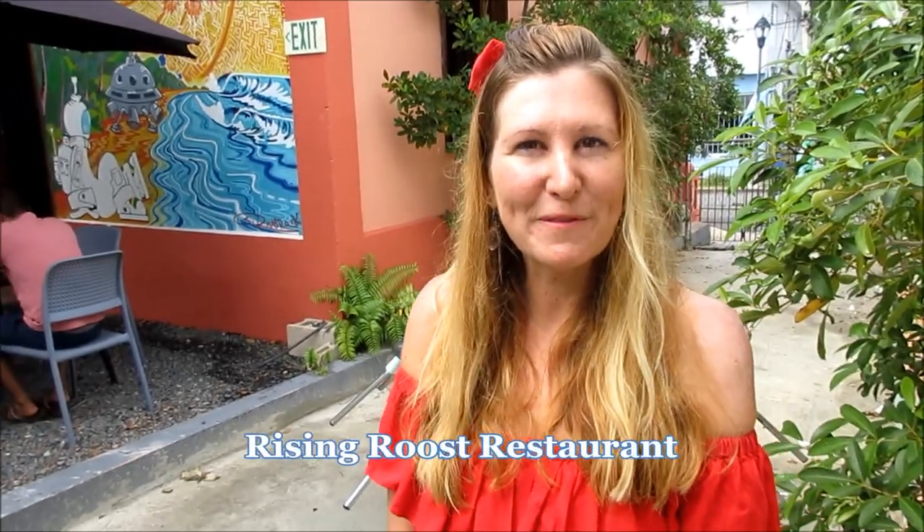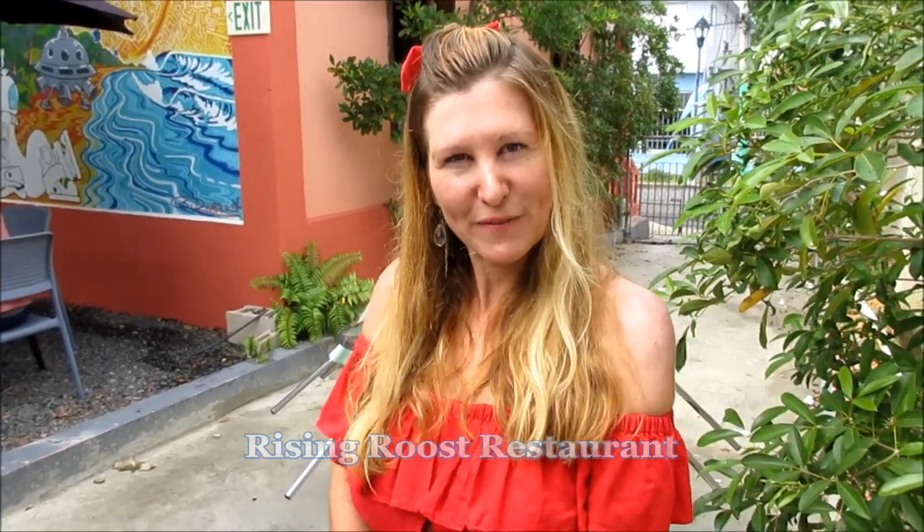Today is my birthday! So first stop is here at Rising Roost. It's known for its breakfast, so let's go have some fun!